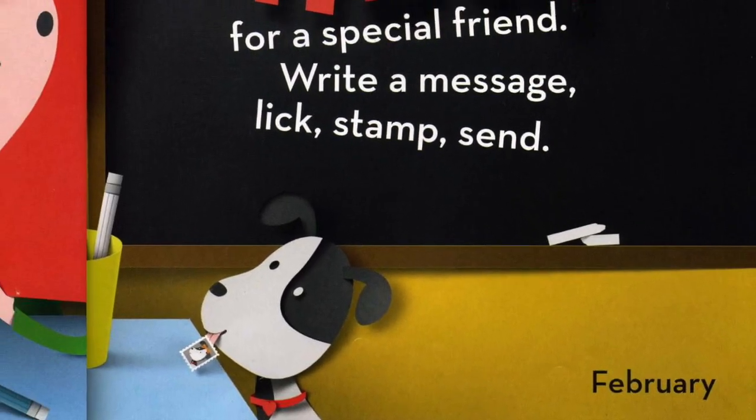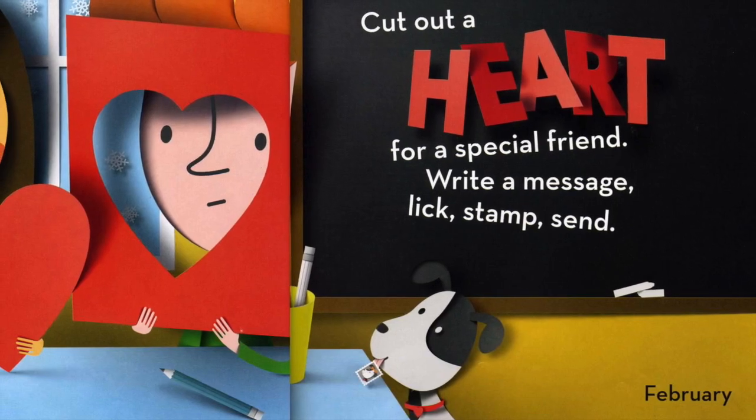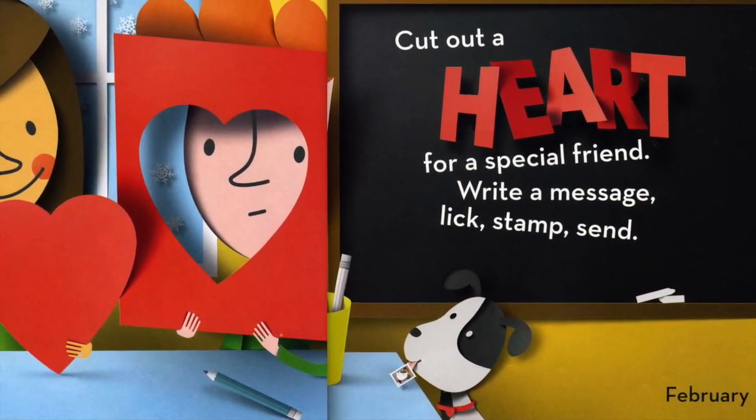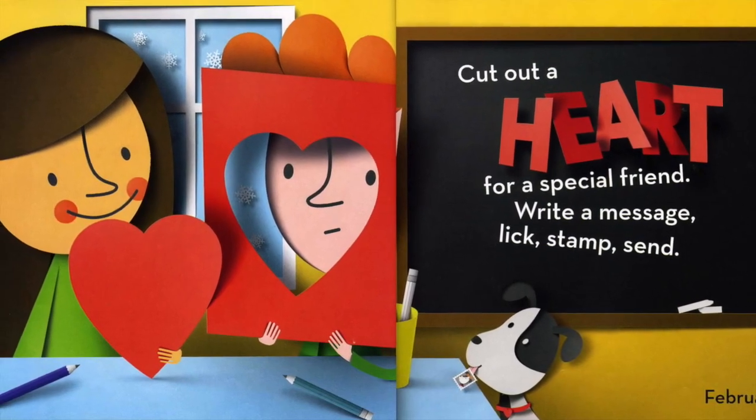February. Cut out a heart for a special friend. Write a message. Lick, stamp, send.